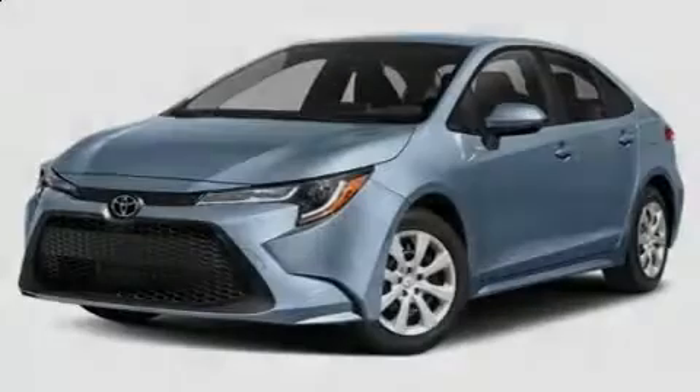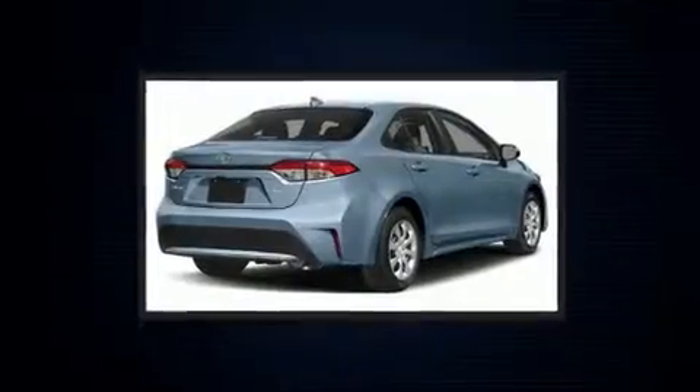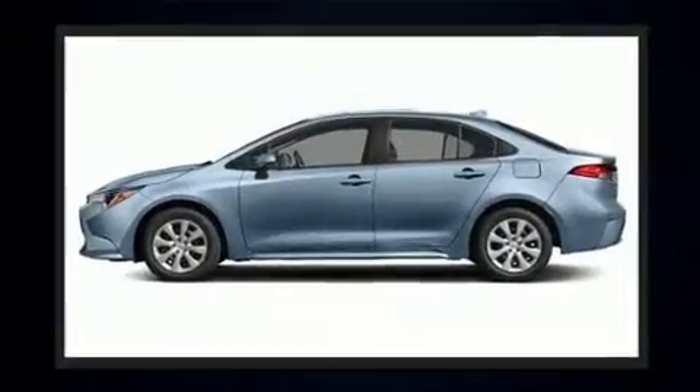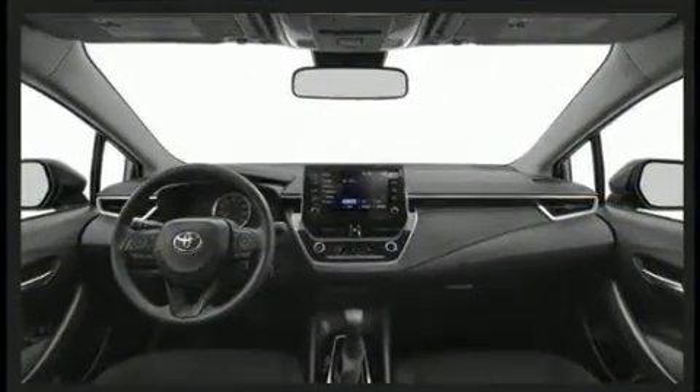Familiarize yourself with the 2020 Toyota Corolla. This four-door, five-passenger sedan is ready to drive off the showroom floor. Smooth gear shifts are achieved thanks to the efficient four-cylinder engine. And for added security, Dynamic Stability Control supplements the drivetrain.